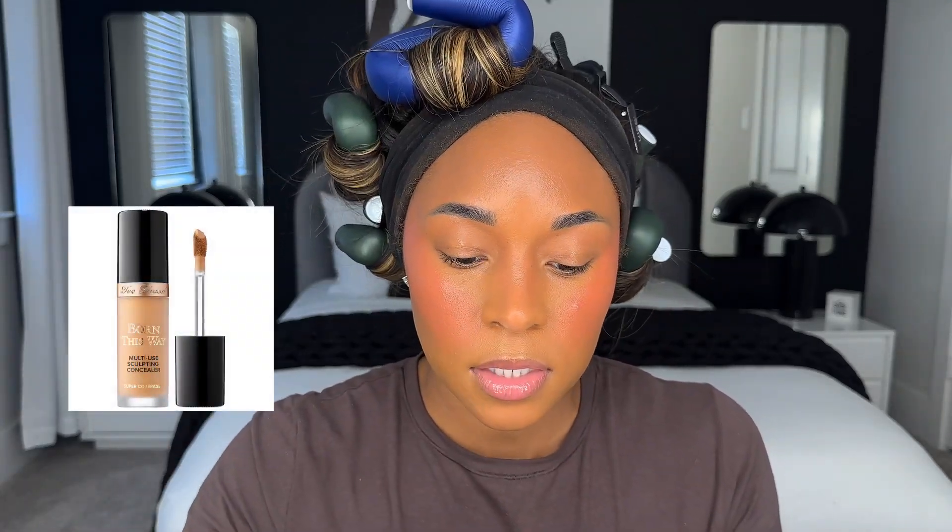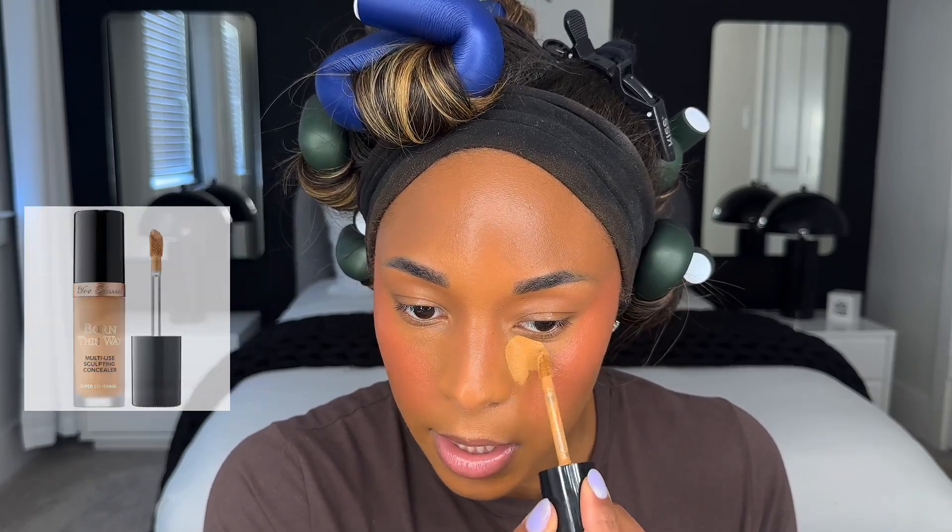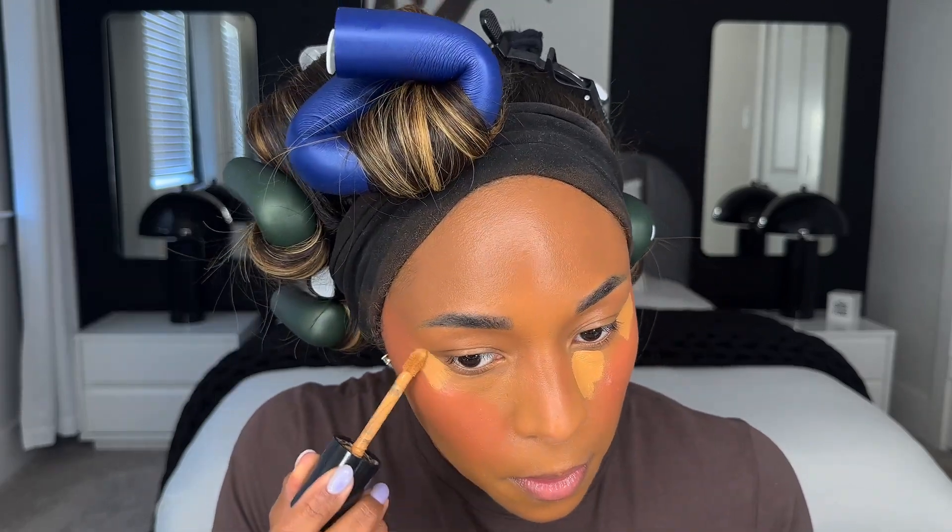That gave me a nice bronzy look. For my blush I'm going to use the Rare Beauty Liquid Blush in the shade Joy — blended that out, it's giving rosy. Then Too Faced Born This Way Concealer again but in a lighter shade, Warm Sand, going down the center of my nose just a bit.